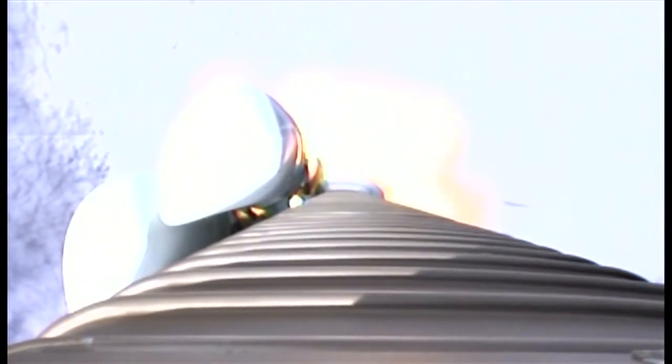The vehicle is throttling back up. Engine performance continues to look good. Booster has gone closed loop. We've now throttled back down in preparation for SRB burnout. And we have SRB burnout.